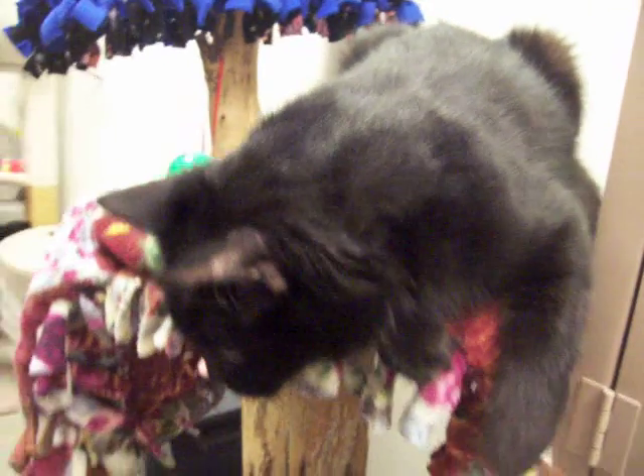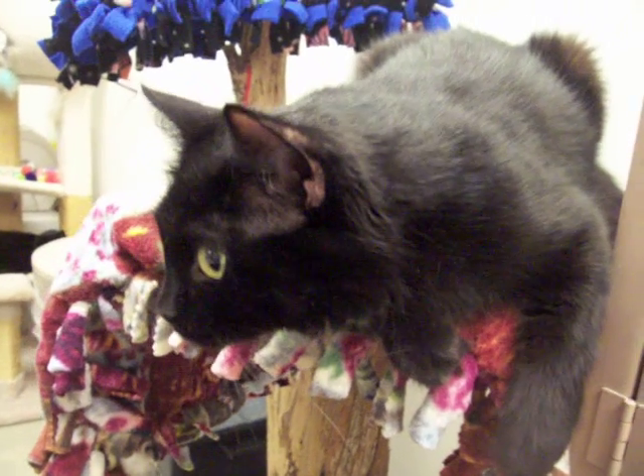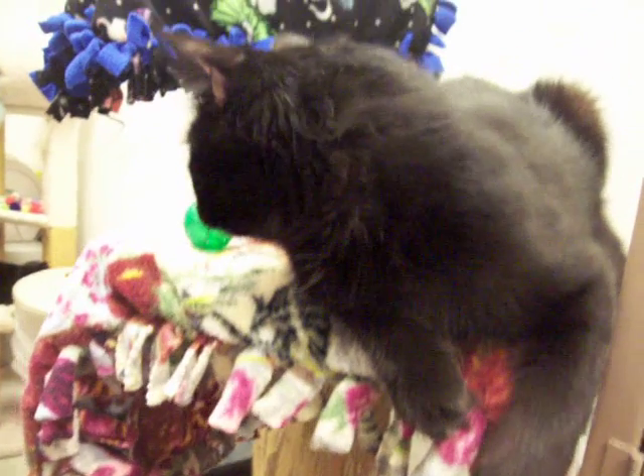This is Esmeralda. She's new to Noah's Kingdom Humane Society. She's a one-year-old spayed female. She is all black with the exception of a few white hairs on her chest. She's got a cute face.